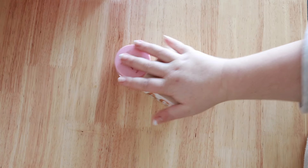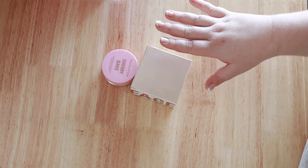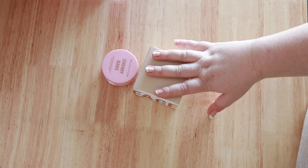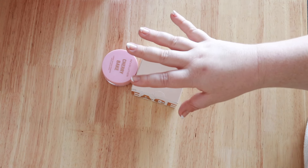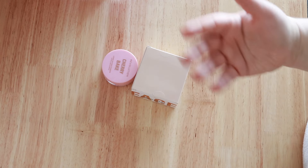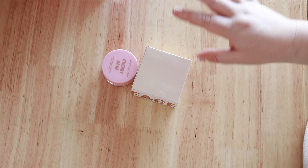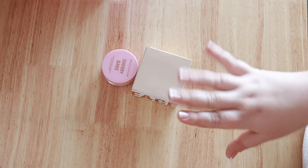I just bought these two products for myself — there was actually no reason — and the other two I bought for a video. That's what happens when you go to Priceline, you get sucked in. I went to a new Priceline because they're dropping like flies around me, so I went to one a little bit further to see if it was any better or different. It was very small but hardly any foot traffic, so they had good stock of what they did have.